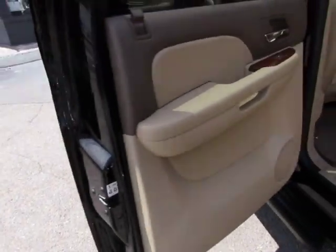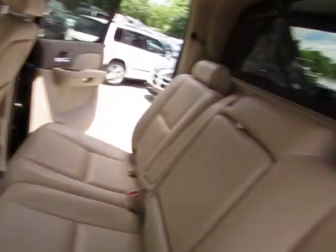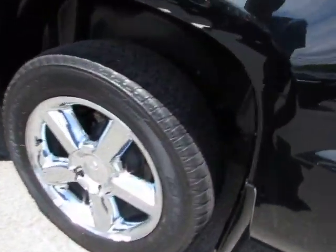We have a bunch of options and it's been well taken care of. You have a really nice wood trim interior, rear audio controls, running boards, chrome wheels, and 4 wheel disc brakes.